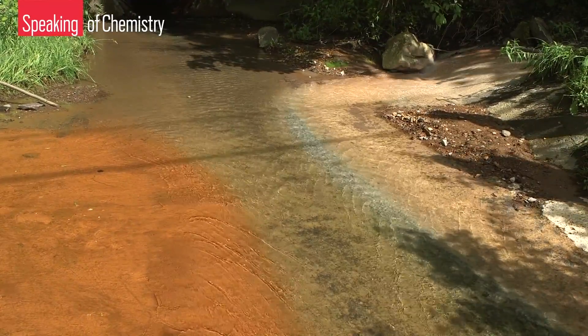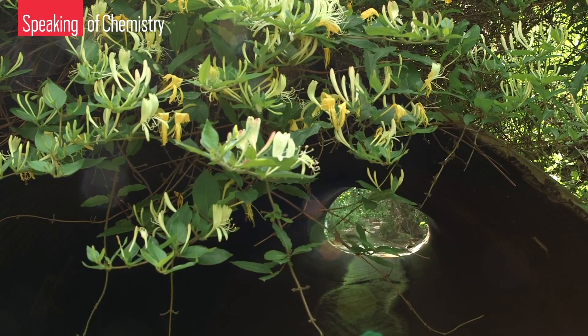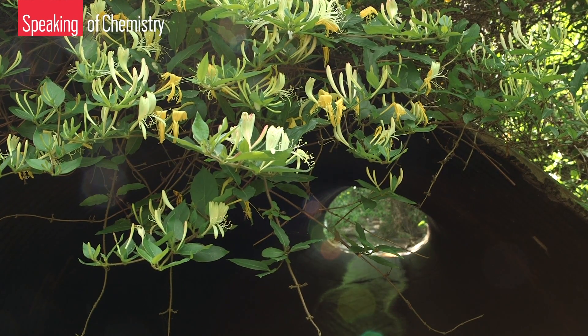Acidic mine water is tainting many streams in the heart of West Virginia's coal country, but this isn't just a story about drainage and pollution. It's also about recovery in more ways than one.